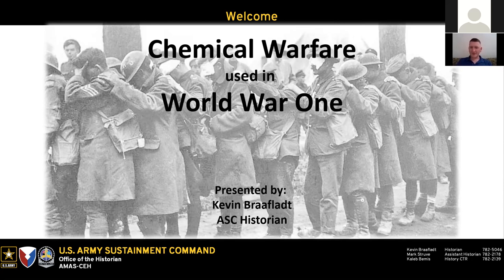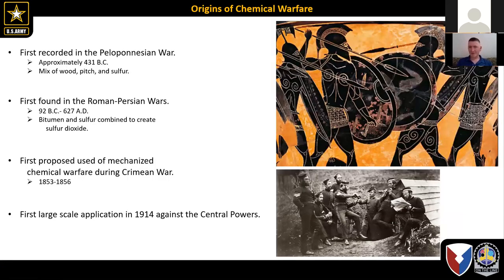So, Larry, welcome. My name is Kevin Brofflin. I'm the Army Sustainment Command Historian at Rock Island Arsenal. Today we'll be talking about chemical warfare use in World War I. Feel free, if at any point you have any questions, to raise your hand and I'm happy to answer them, or we can answer them at the end.